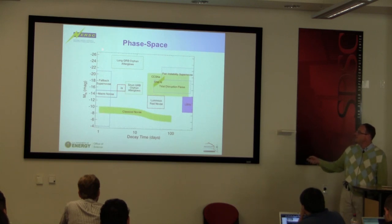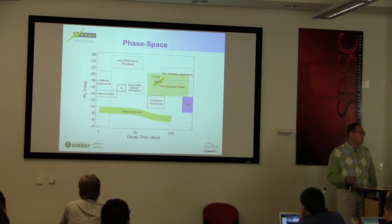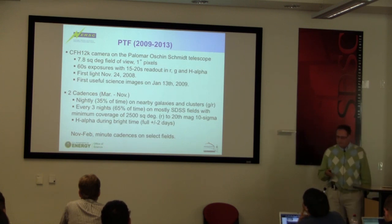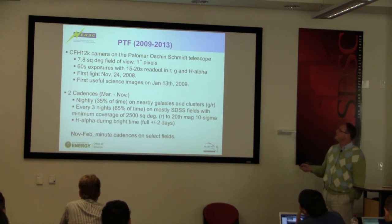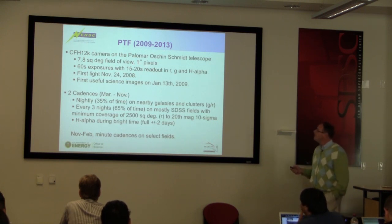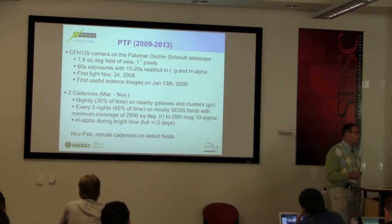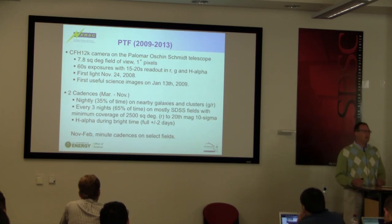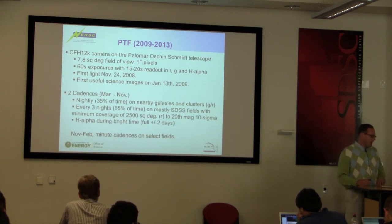The decay time for some of these transients spans from a hundred days to just a day, and spans a large range in absolute magnitude — from things you'll only see in the local universe to things you can see out at a redshift of one. These are the camera specs: it's a 7.8 square degree field of view with one arcsecond pixels. We take 60-second exposures because you don't have to guide in 60 seconds given the seeing we have, and there's about a 20-second readout, so that's nicely coupled.